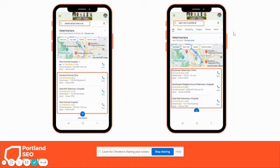The Google Local Pack looks like this. When people are looking for a vet, they're probably sitting on the couch with their dog and they type in something like 'veterinarian near me,' 'best vet in Portland,' or 'best vet near me.' The first thing that comes up is the Google Local Pack, and only three businesses show up here.